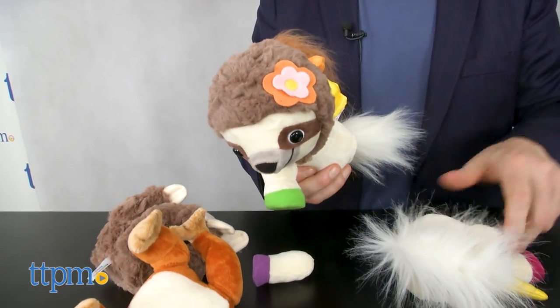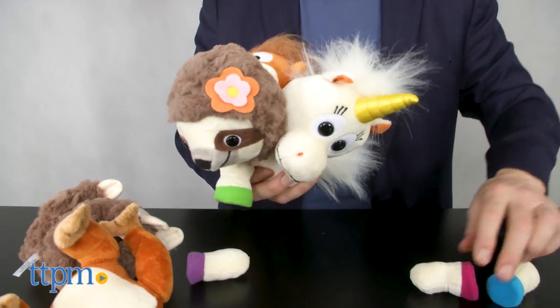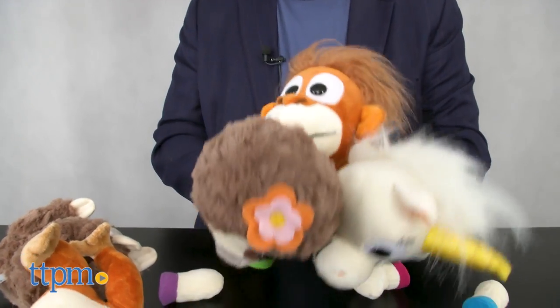The magnets are strong enough to hold the pieces together and they're sewn very securely into the animals. They also stay together through hugging and play, though even little hands can pull them apart.